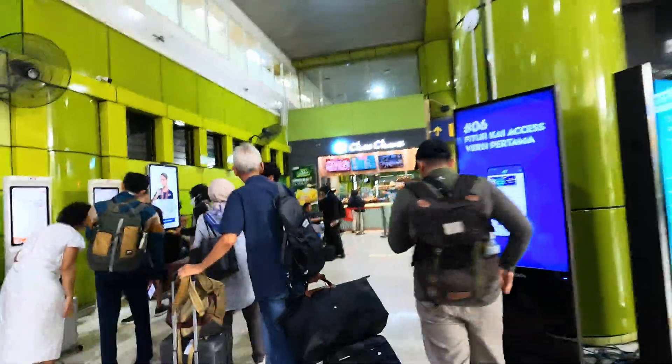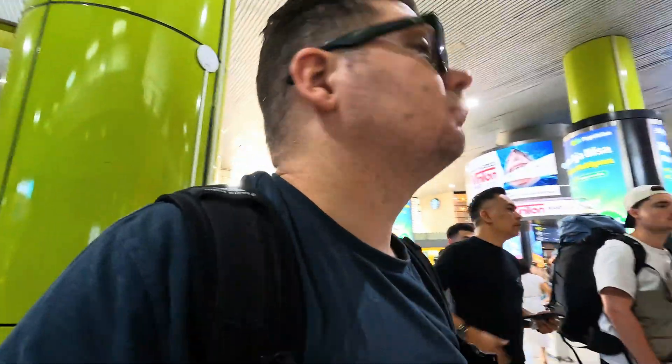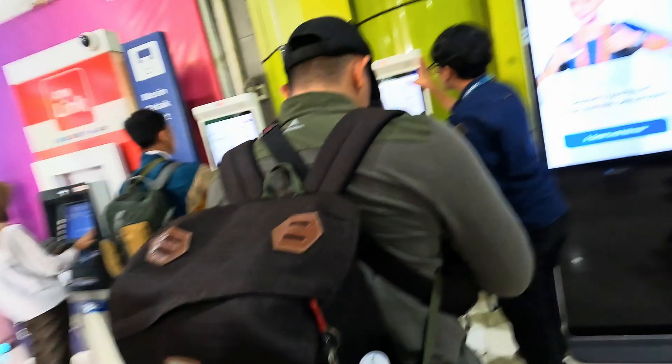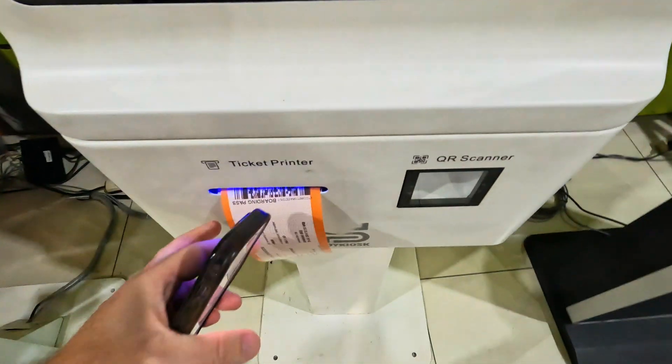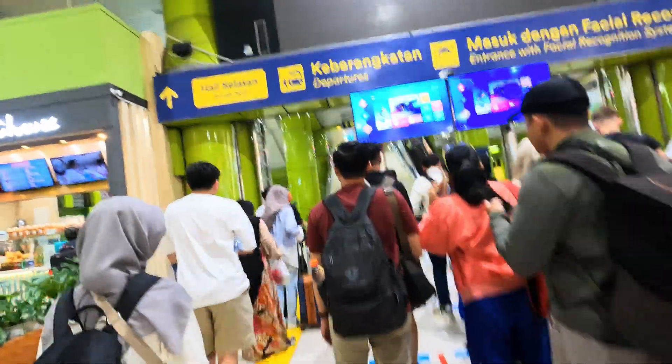As is customary for all long-distance trains in Indonesia, you need to check in at a kiosk. All you need to do is scan your QR code or enter your booking number and it will print your ticket. I get a little confused at the gates here, as it seems to work on face recognition and there's nowhere to scan your ticket.